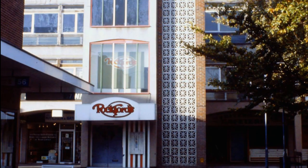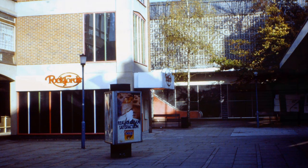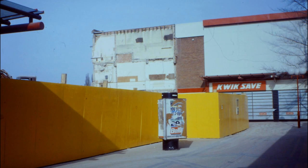Back into town and the Netherholme Precinct, with a couple of shots of the old Rockford's nightclub, which should stir memories for a few of you. This is now all part of the Priory Centre.